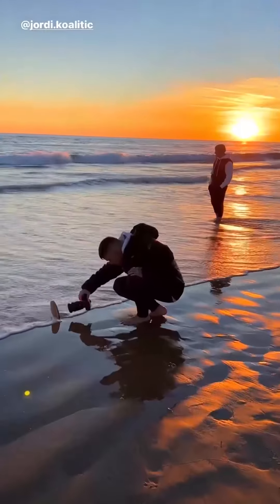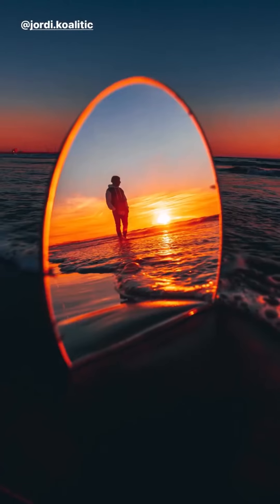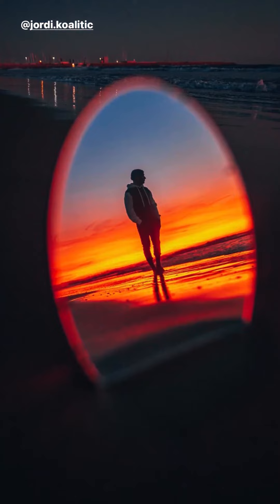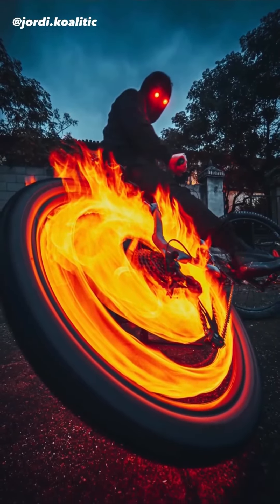Shoot through an object. One photographer that does this extremely well is Jordy Kolatik. He often shoots through a mirror or has an object in the foreground that draws your attention to the main subject.